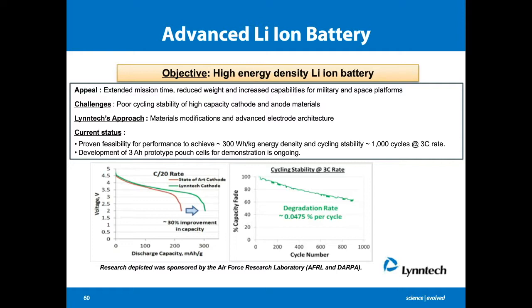This slide shows our advanced lithium-ion battery work, funded through an Air Force SBIR program. We are developing both high-capacity cathode and anode materials and electrodes for lithium-ion batteries that can reach 300 watt-hours per kg energy density at the cell level. We have demonstrated this energy density in preliminary studies and also demonstrated cycling stability of our materials up to 1,000 cycles at 3C rate. Currently, we are developing a 3-amp-hour prototype power cell for this technology.